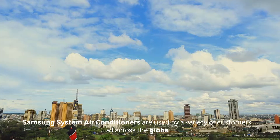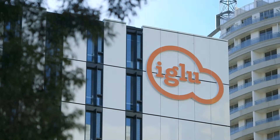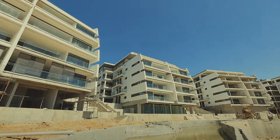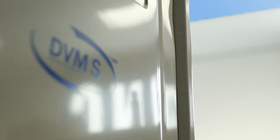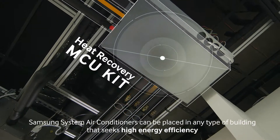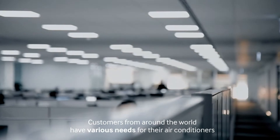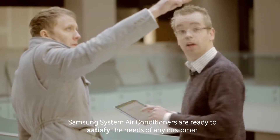Samsung system air conditioners are used by a variety of customers all across the globe, not only in residential buildings and high-rise office buildings, hotels, and resorts, but even in historical and cultural heritage sites. Samsung system air conditioners can be placed in any type of building that seeks high energy efficiency. Customers from around the world have various needs, and Samsung system air conditioners are ready to satisfy the needs of any customer.